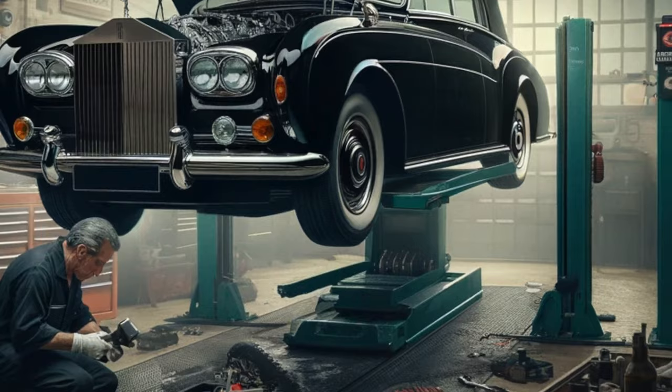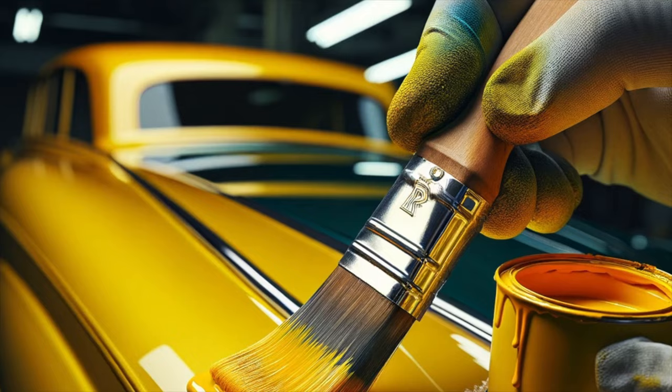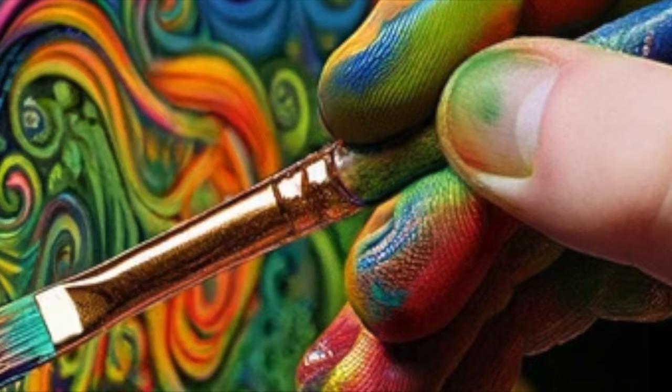The inspiration for the repaint varies in accounts, with some attributing it to his previously decorated Gypsy Caravan that he bought for his son Julian. On April 8th of 1967, John contacted J.P. Fallon Limited for the redesign. He opted for a bright yellow latex base. Local artist Steve Weaver executed the detail paintwork and charged 290 pounds, equating to about $8,000 in 2024.